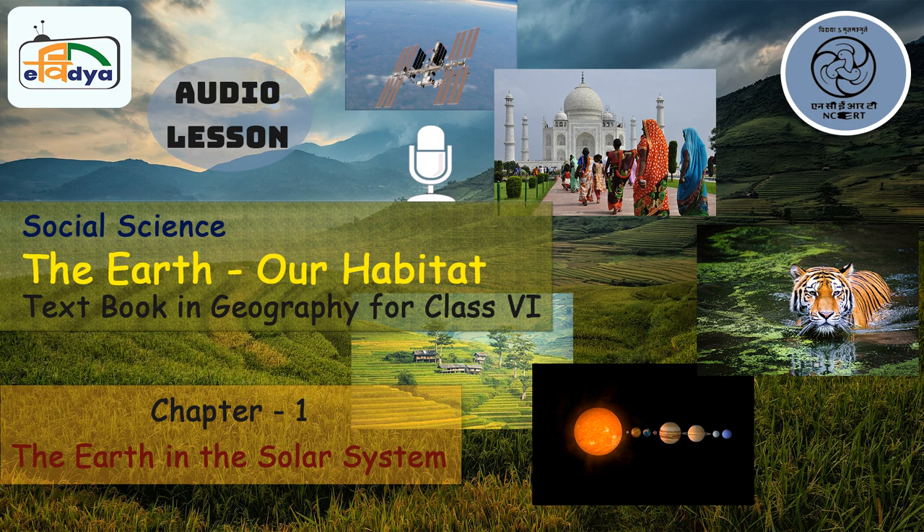Did you know the sun is also a star? There are countless such twinkling stars in the night sky similar to the sun. But we do not feel their heat or light and they look so tiny because they are very, very far from us. This is similar to a flying aeroplane — it is actually huge but looks very small when we look at it from the ground.